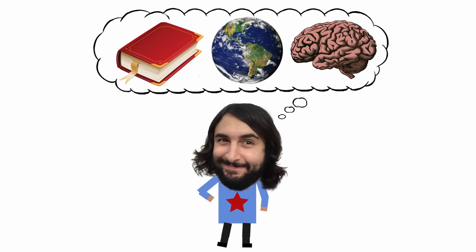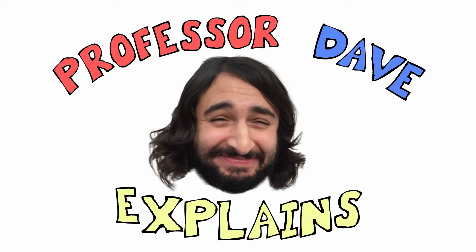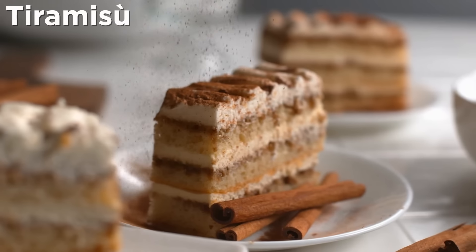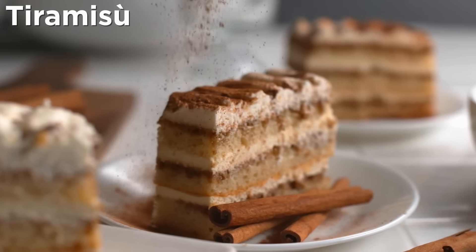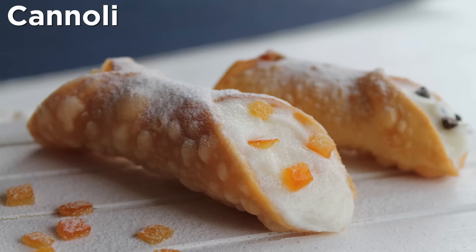Professor Dave explains. In this series we have already discussed one of the staples of the Italian dessert menu, the delicious tiramisu, so now let's talk about another very popular one.